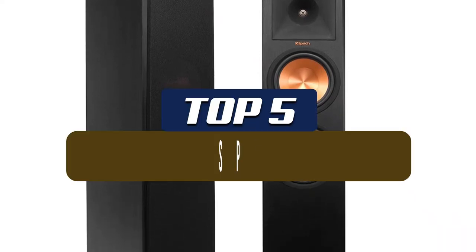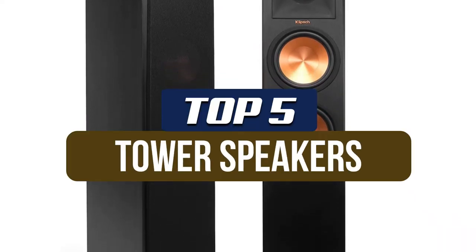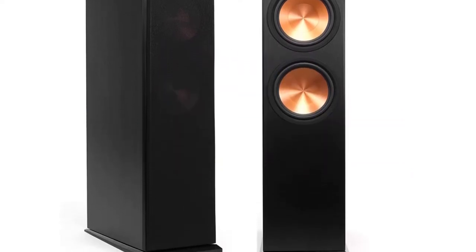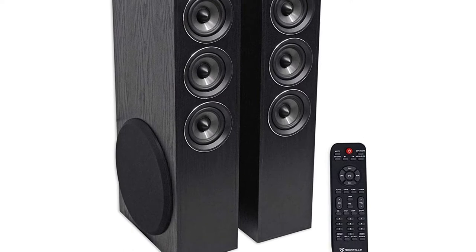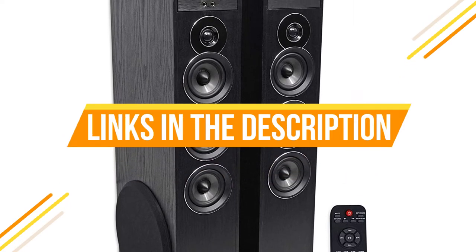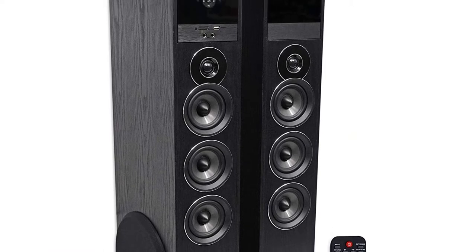In this video, we've put together reviews of the top 5 tower speakers available right now. We've included options for every type of consumer. If you want more information on the best and most up-to-date pricing on the mentioned products, be sure to check the links in the description below. So let's get started with the video.